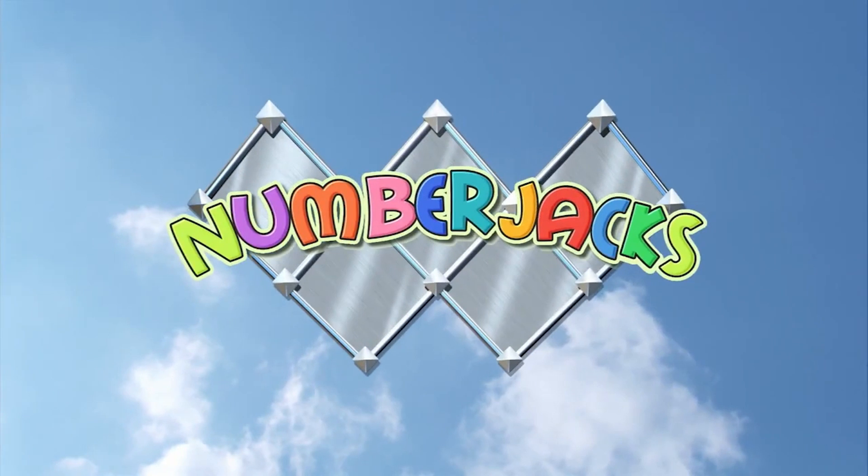The Number Jacks are on their way. The Number Jacks are on their way.